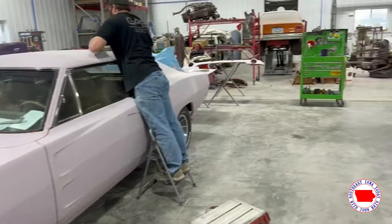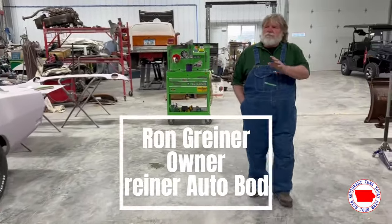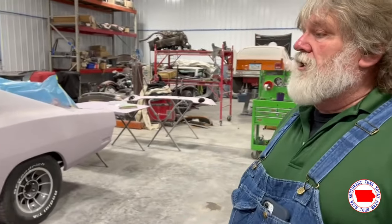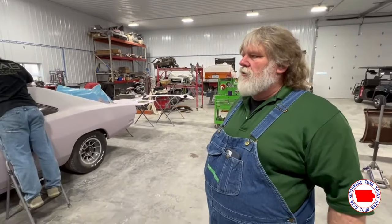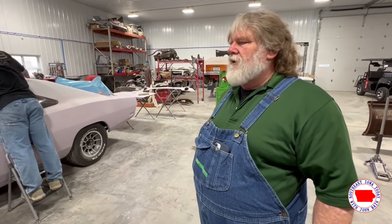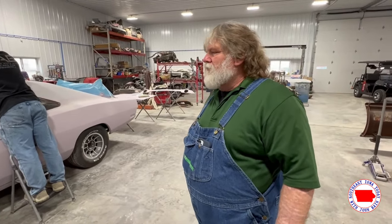I think he's back here — yeah, he's starting to block it down. We've got to prime it again once he gets it all cut down. My car is pink. I know — it's kind of like anything else. Pink is a good color.